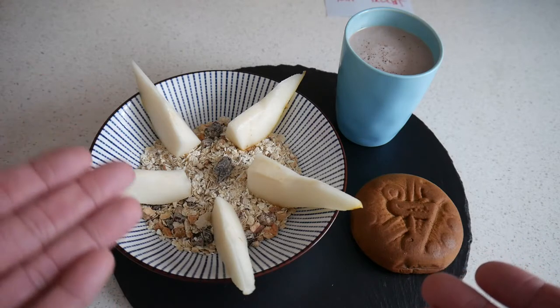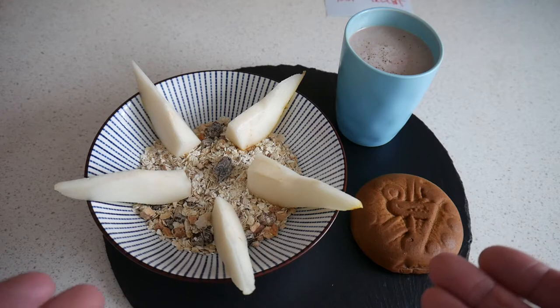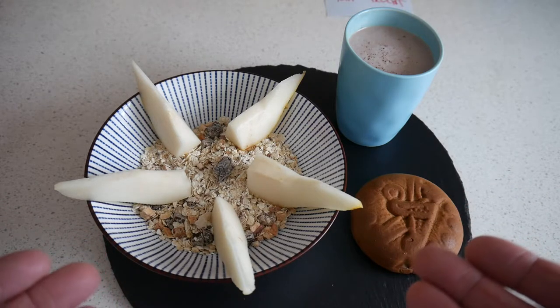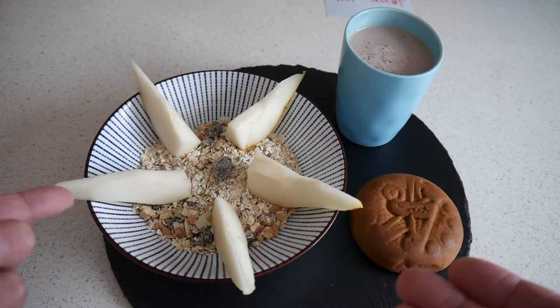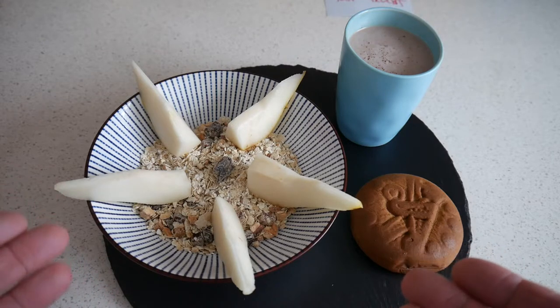I have Bircher Müsli. Müsli of course is huge in Switzerland, and basically in many other countries too. There are raisins inside, apple pieces, almonds, and fresh fruit is also important. You can use berries — in my case I have pear.